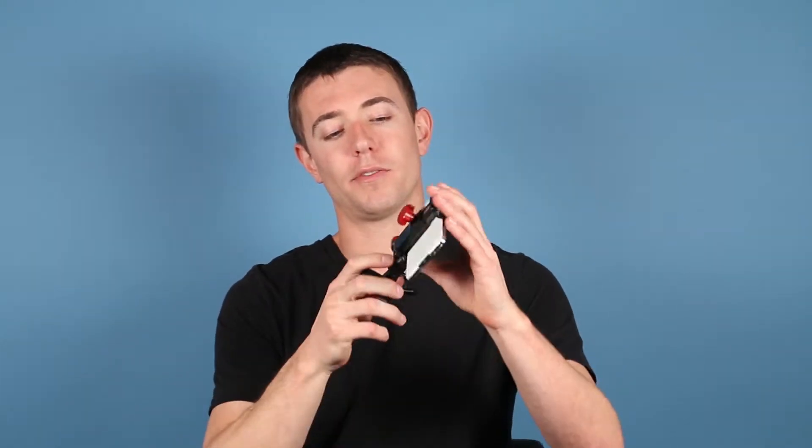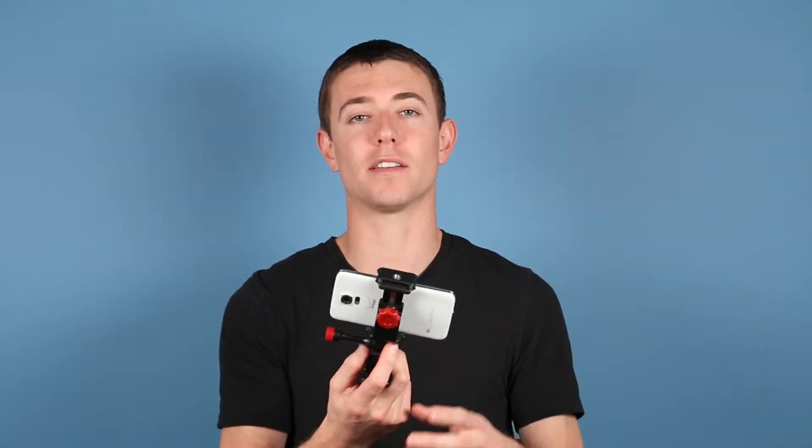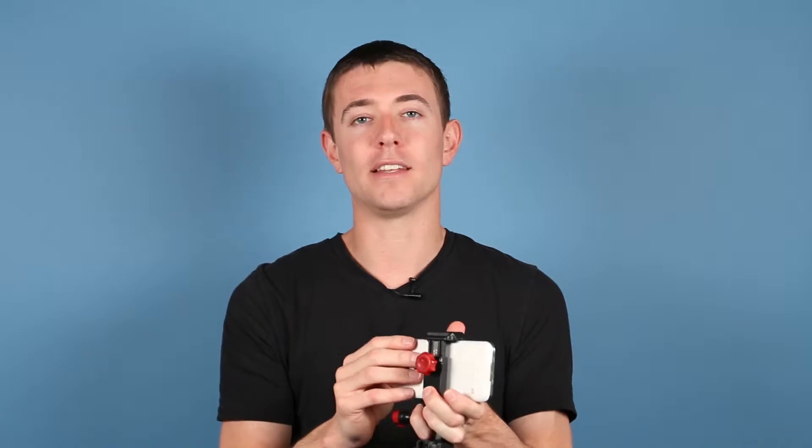I'm just going to give you an example here where our product is a smartphone video mount. There are tons of mounts out there that allow your smartphone to be used for GPS in your car, but none of them allow you to actually film from your car dashboard. So this does a lot more than that, but that's just one example. We found that the niche for us was point-of-view action cameras with the HD camera you already had in your pocket.